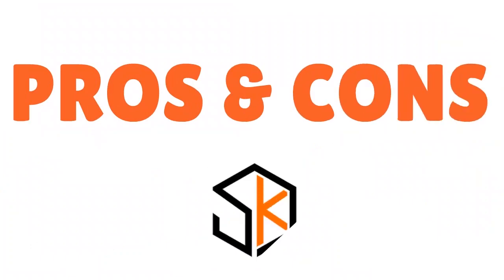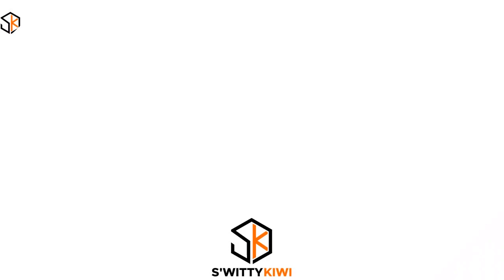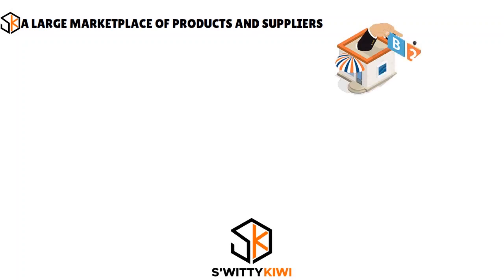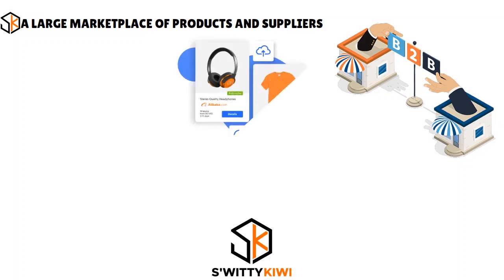Let me talk about the pros and cons of Syncee. First, the pros. When you think about Syncee, think about a large marketplace of products and suppliers — that's their forte. You can search for products and suppliers from B2B suppliers worldwide, and you also have the chance to integrate Syncee with Alibaba.